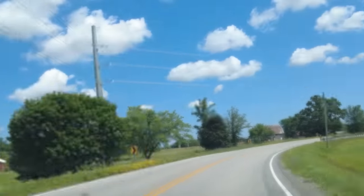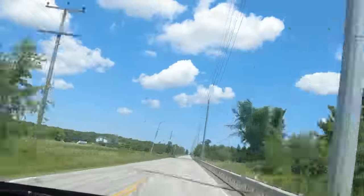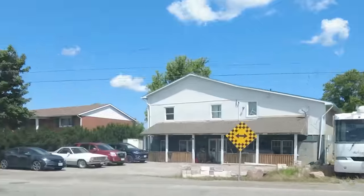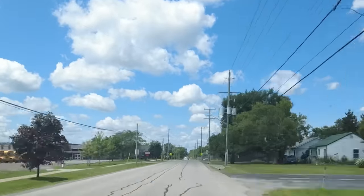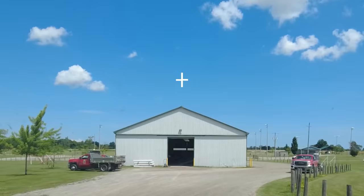I feel like we should go somewhere to learn English today. Where should we go? I know — let's go to the park. Here we go. Okay, we're here. Let's put the sunglasses on and let's get this English lesson started.